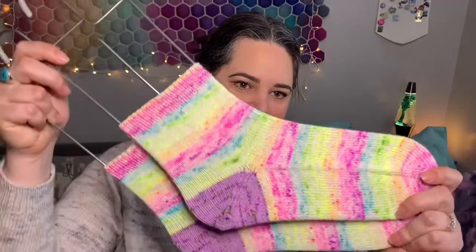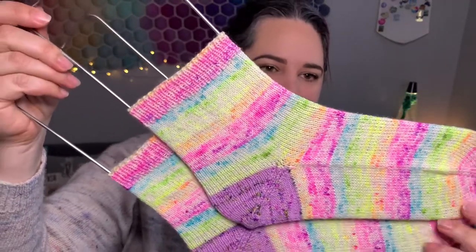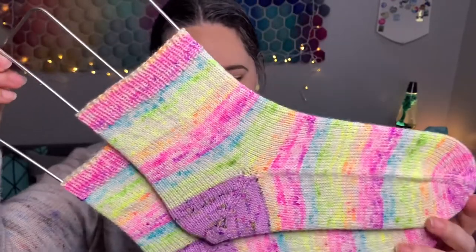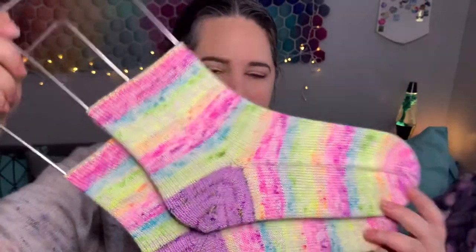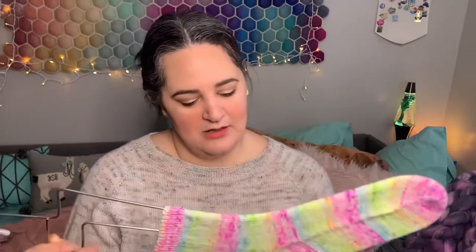I highly recommend the Musselburgh hat by Ysolda Teague and I think there's probably going to be another one in my future here soon. Finished object number two is my Acid Rainbow socks. This is a colorway from Malia Made It. For the heel, I used some Spectrum Fibre and I don't remember the name — I want to say it was Trick or Treat, but I know that it was one of their Halloween colorways from fall two years ago.